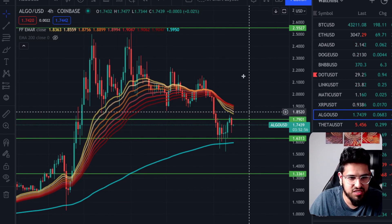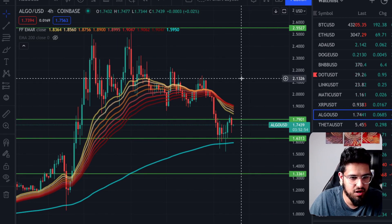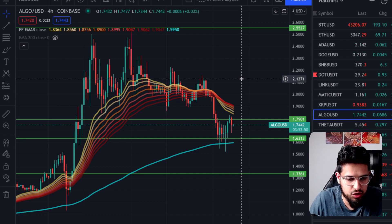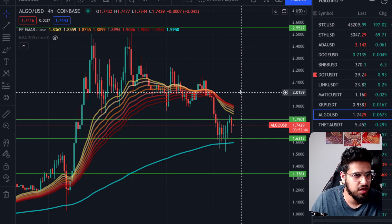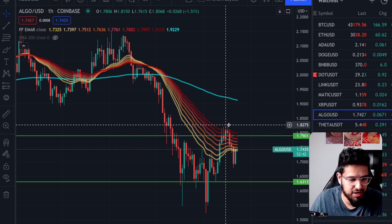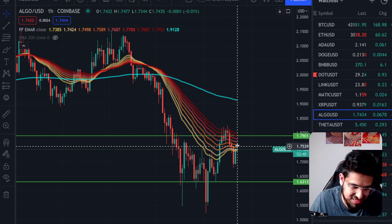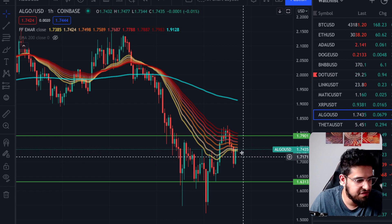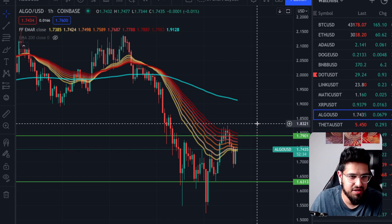And once we get through 1.79, we do have a clear run at least up to 2.13 for Algorand. So it's looking good for Algorand on the technical perspective. Obviously, we're still bearish on the 4-hourly. On the 1-hourly, we tried to break bullish but came back down. Technically, we're still not bearish until we completely close beneath the EMA ribbon. So hopefully we can get some momentum and cross back up.